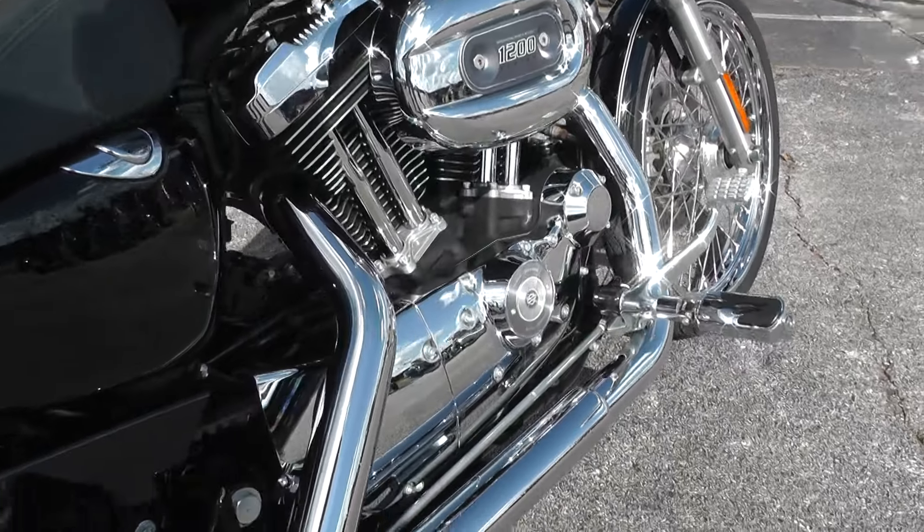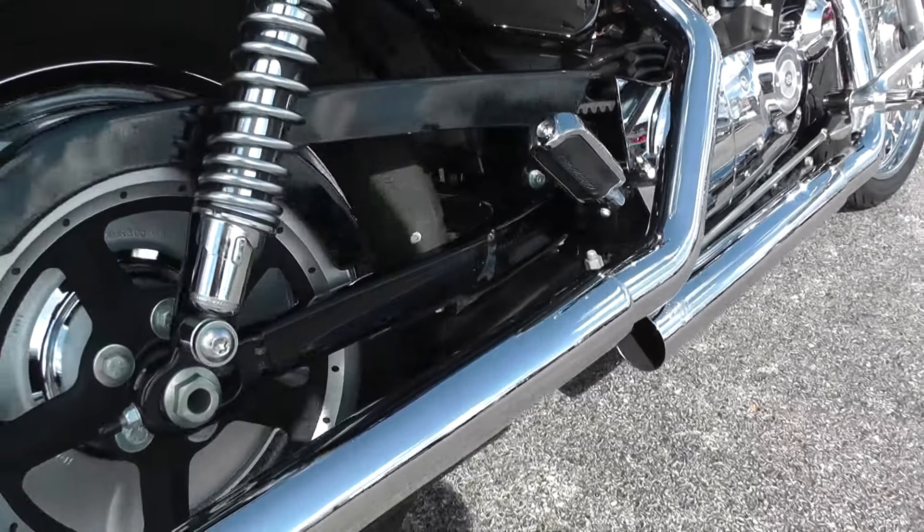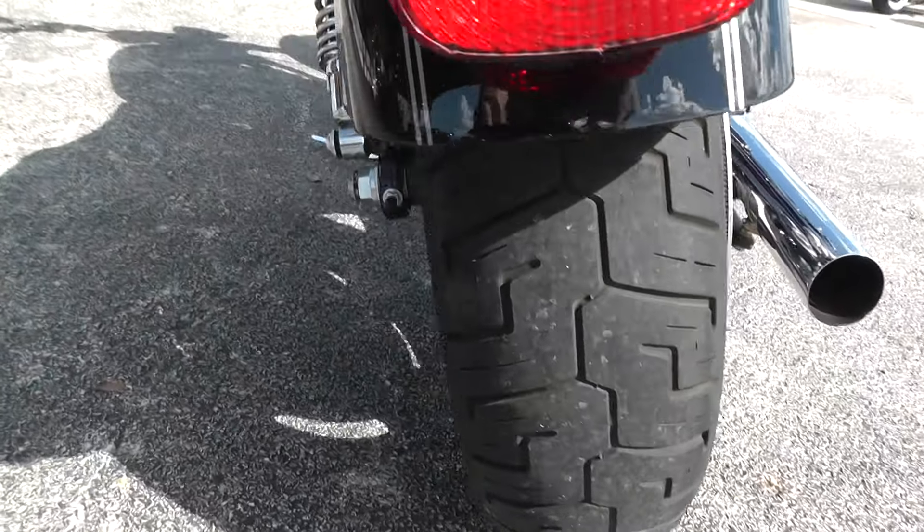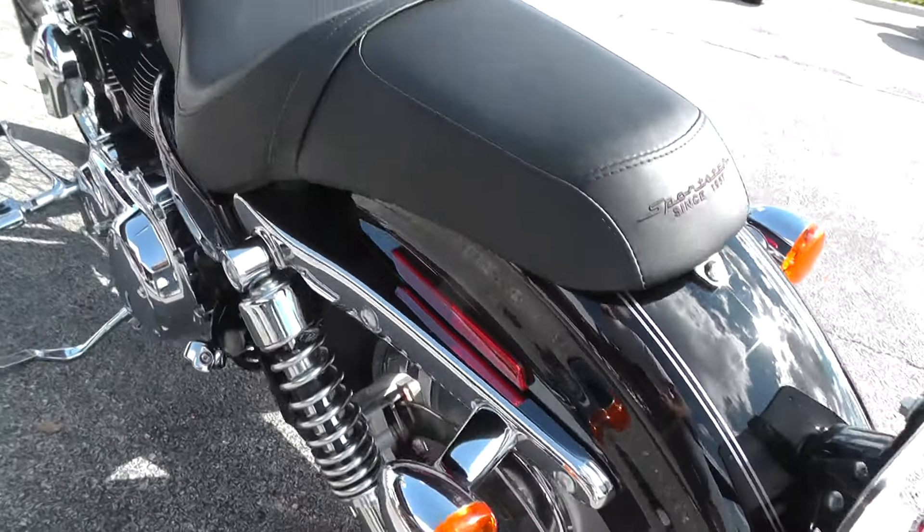It's got a 5-speed with a set of Vance & Hines slip-on exhaust on it — sounds real good. There's a pretty decent tire on the rear, set up for two-up riding.